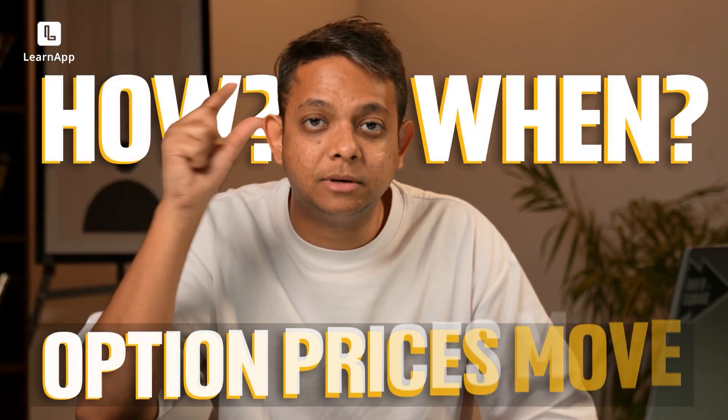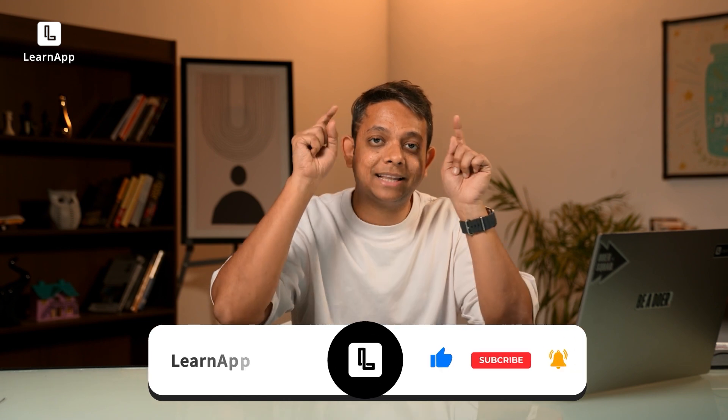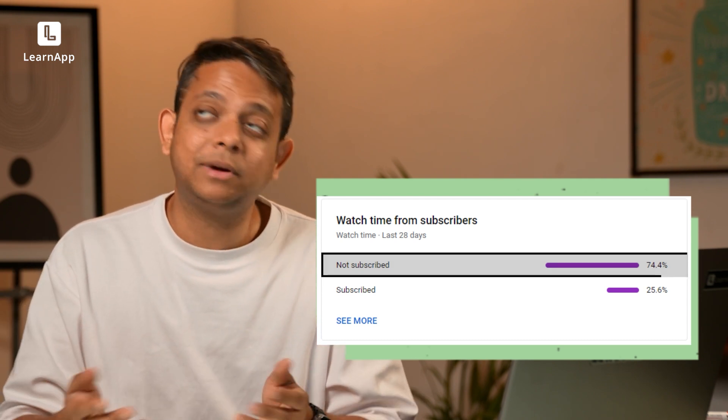There are a bunch of other things that dictate when and how much an option price will move. In this video I will ensure that you become a master in this and understand how and when an option price will move. We need to understand option Greeks. But first, hit that like and subscribe button — all these people are watching but not subscribing, don't be one of them.